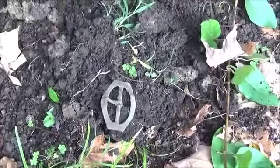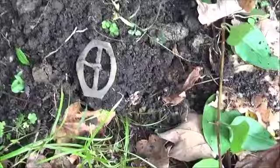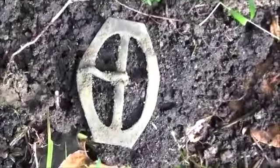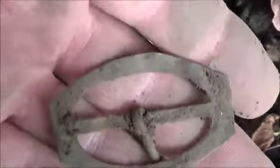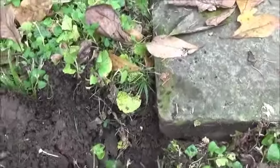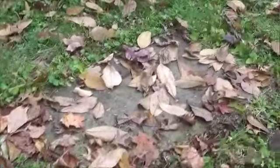Right beside where I found the nickel, I just found a really neat buckle — probably two feet away. Let's get the hook on it. Cool find. I'll see if I can find anything else.